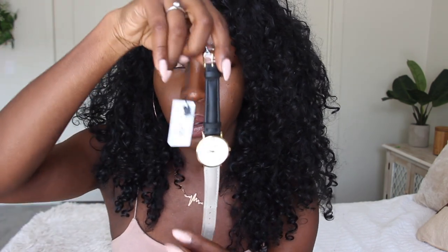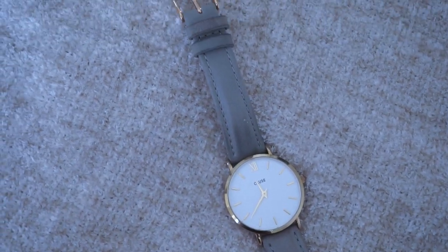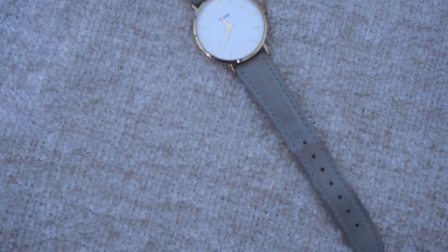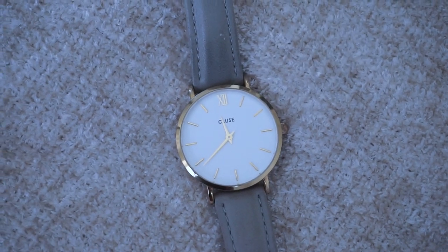Next up is this watch from CLUSE, a UK brand known for very minimalistic designs — which is totally my style. I have the smaller face size, and the bands are interchangeable. I wore the gray band all summer and I'm now switching to black. It looks classy without being super expensive, so it's very affordable. I got one with a bigger face for my mom and the smaller one for myself. People often ask about the brand because it's not super well known here, though you can find it at some Nordstrom locations. I ordered mine online.